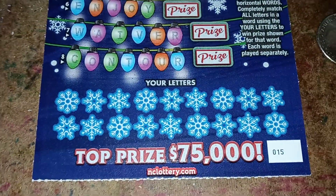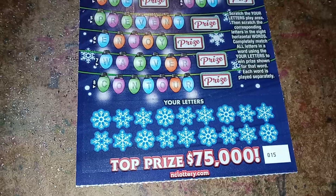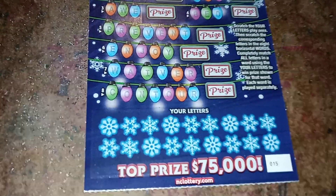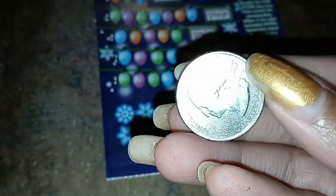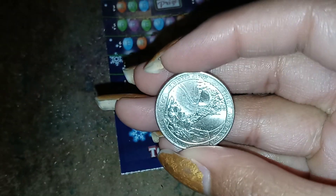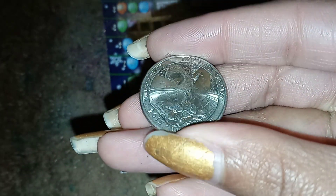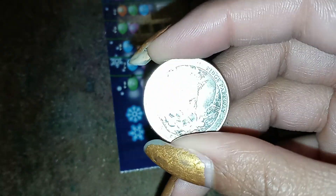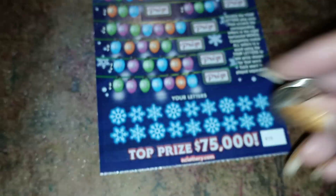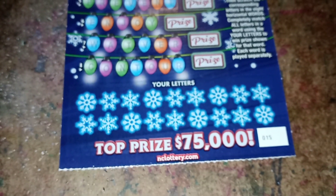Top prize is $75,000. I'm going to be using the same quarter - that Blue Ridge Parkway quarter, the same one that I've been using to win on the past two tickets. Let's see if this lucky thing will help me win again. Let's go.